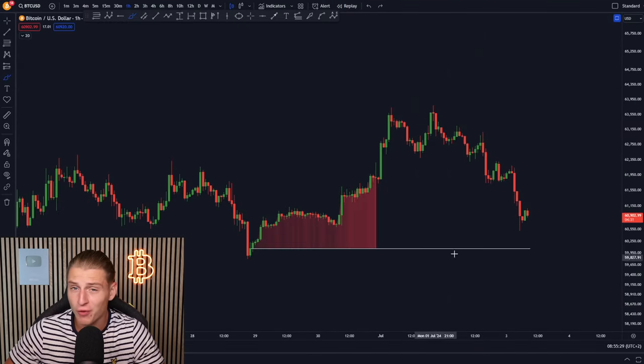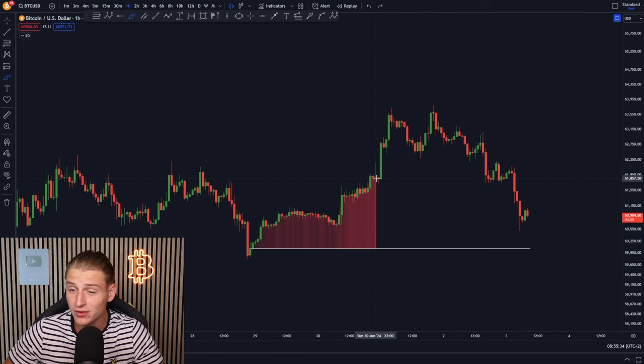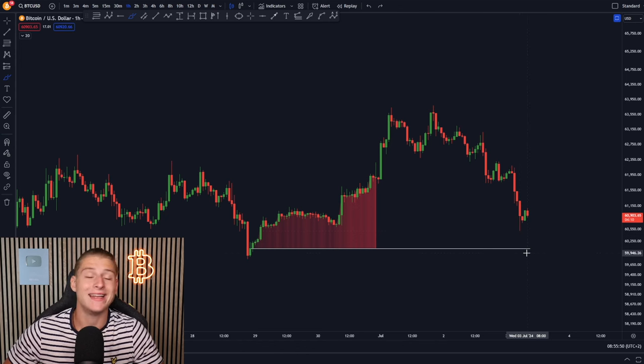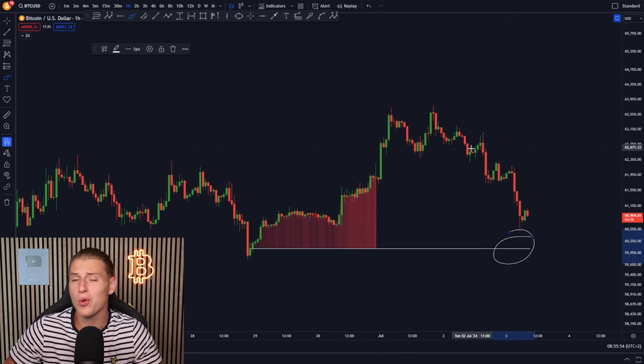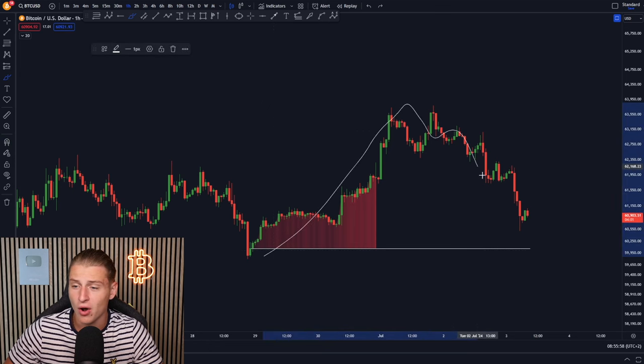In the imminent short term, over the course of last weekend we created a CME futures gap. On Monday we saw an ever slight pump higher and now we are starting to come down again, potentially going to start filling up that CME gap. We already went as low as $60,500 and the CME open price is sitting around $60,000 US dollars, so we are about to be filling it up.